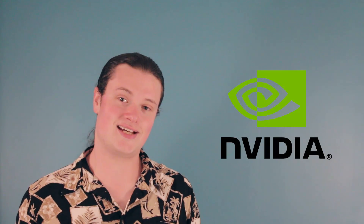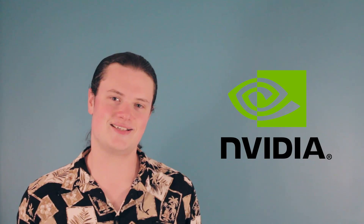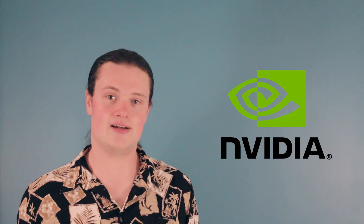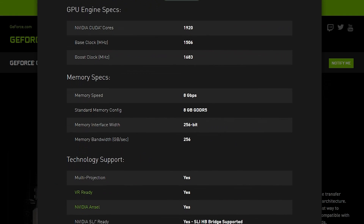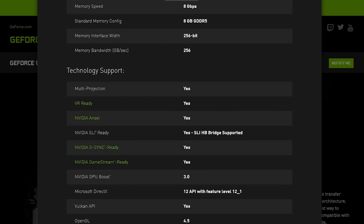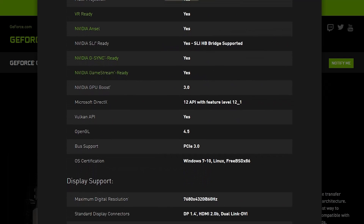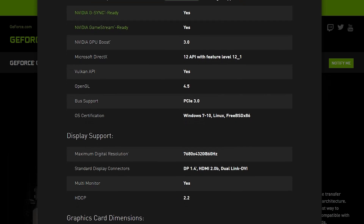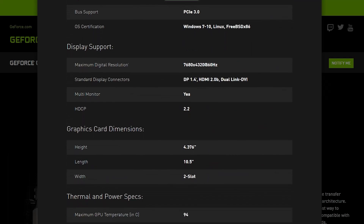NVIDIA finally has released the GTX 1070 specs, and there's been a bit of a mixed reaction. The card is based on the 16nm GP104 silicon, with a transistor count of 7.2 billion — so just about one transistor for every living person on the planet. The 1070 features a total of 1,920 CUDA cores, a 25% cut down from the 2,560 on the 1080. The card also still makes good use of the old 256-bit GDDR5.